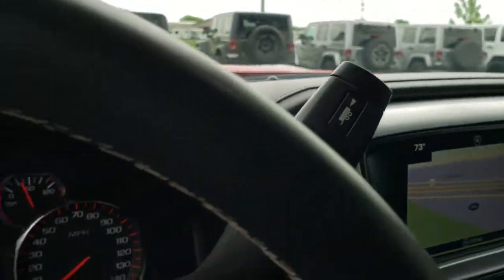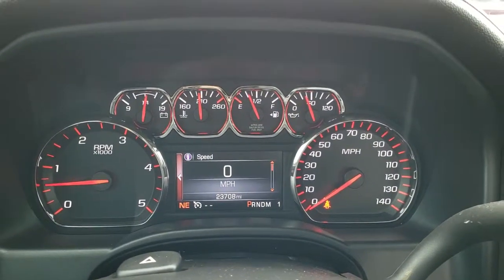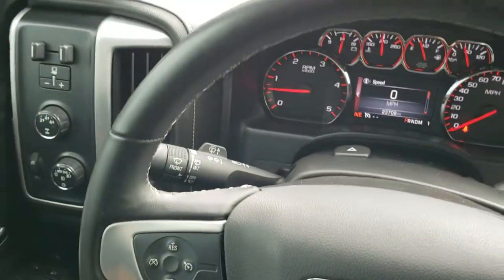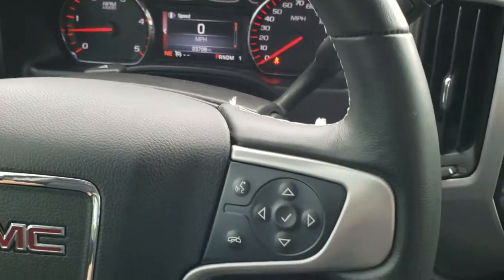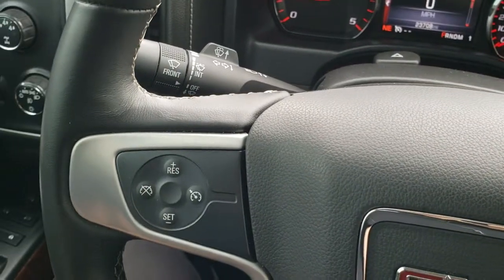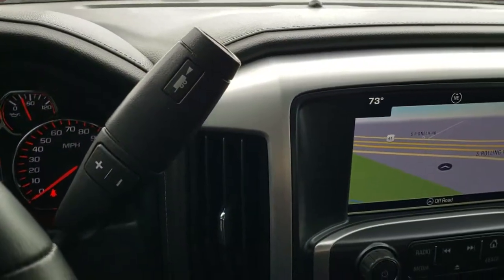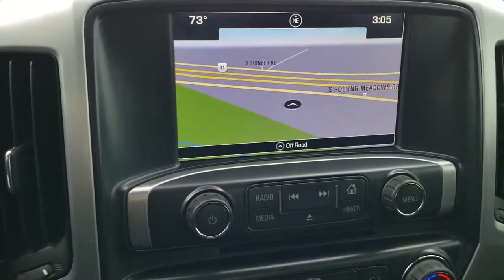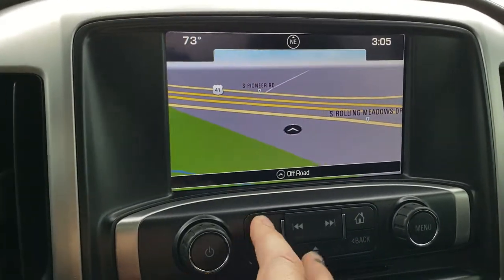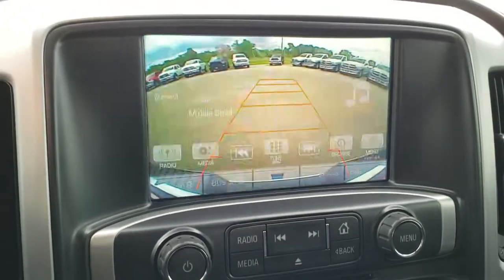As you hop inside the truck, this one has 23,708 miles. The instrument cluster is very nice and clean. It comes with a leather-wrapped steering wheel with information and audio controls on the right and cruise controls on the left, plus audio controls on the back of the steering wheel as well. It has the six-speed Allison transmission, factory navigation, and the GMC IntelliLink radio with AM, FM, and Sirius XM capabilities. This is also where your backup camera display shows up.